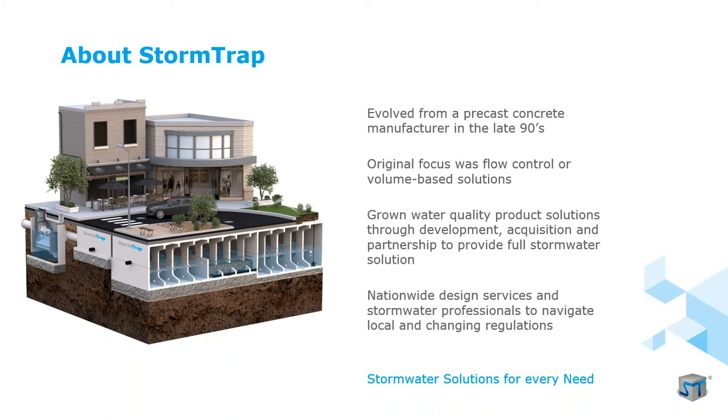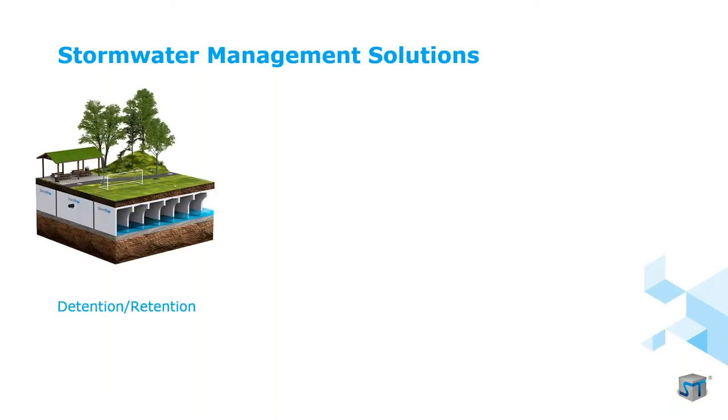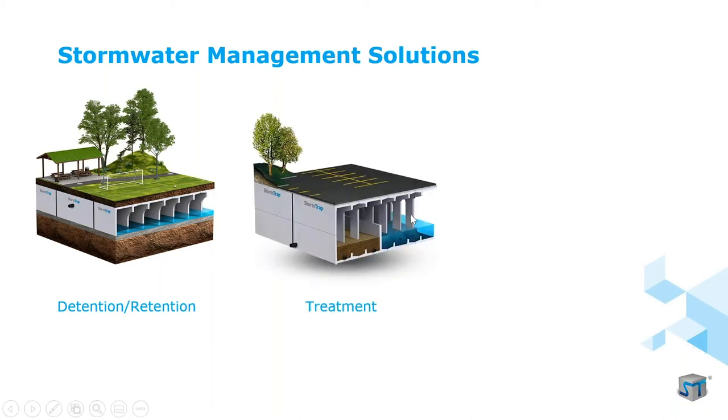StormTrap's flagship products are the SingleTrap and DoubleTrap, which can be configured multiple ways. The most common configuration is retention/detention: a SingleTrap on a stone base allows water to seep into native soils for infiltration. We can also use a concrete base or DoubleTrap for detention. Systems can be made watertight for sand filter applications, to keep groundwater out, to prevent seepage into contaminated soils, or for water reuse — capturing water for irrigation, toilet flushing, or other gray water applications.